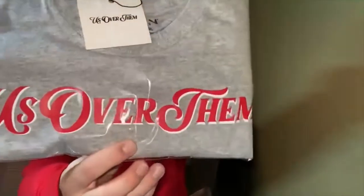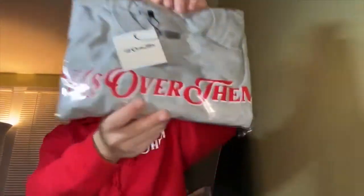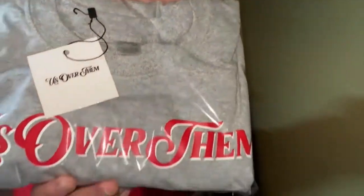Here's a men's t-shirt, a men's long sleeve, and a men's hoodie.